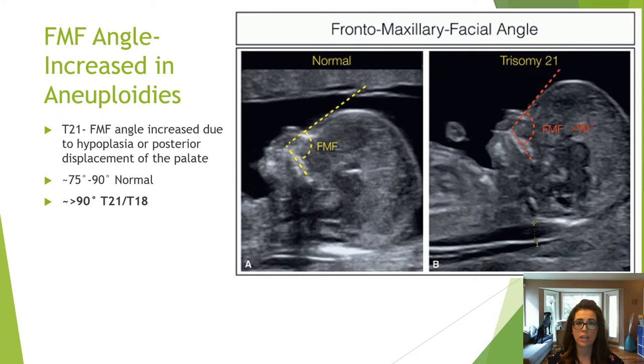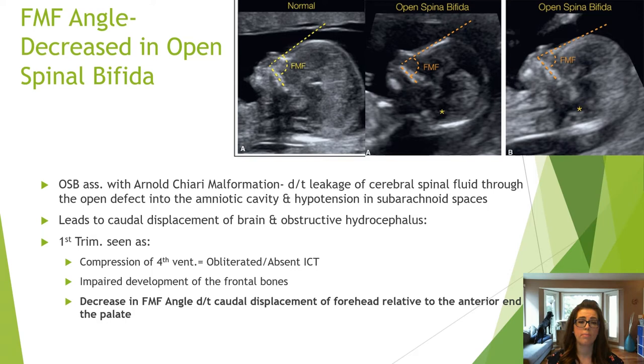Babies with trisomy 21 and 18 have an increased frontal maxillary facial angle over 90 degrees due to posterior displacement of the palate. Babies with an open spina bifida will have a decrease in the frontal maxillary facial angle of less than 75 degrees, due to caudal displacement of the forehead caused by leakage of cerebrospinal fluid. The absent ICT is also noted in these cases.